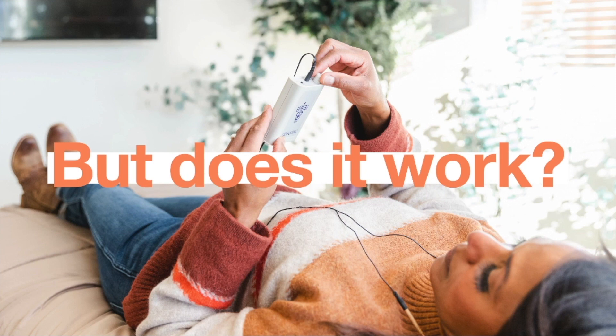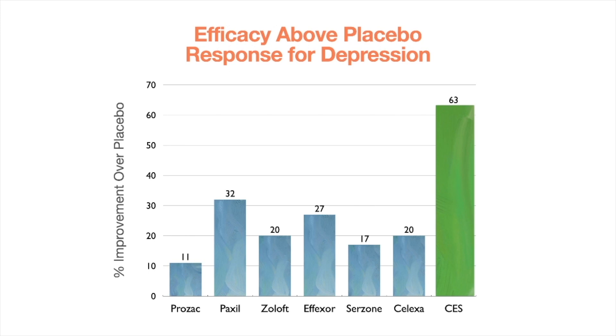Let's talk about CES effectiveness. In this first study we're looking at efficacy above placebo response for depression. Placebo response is how well somebody responds when given a sugar pill they believe is real medicine. The question is whether the real treatment has a greater effect than the fake one. As you can see from the chart, Prozac shows an 11% improvement above placebo, Paxil 32%, Zoloft 20%. CES for depression showed a 63% response above placebo.